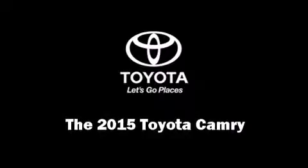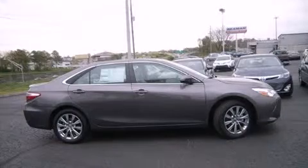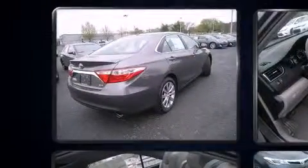Discerning drivers will appreciate the 2015 Toyota Camry. This four-door, five-passenger sedan leads among competitors in its segment.